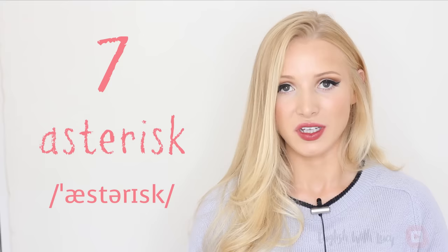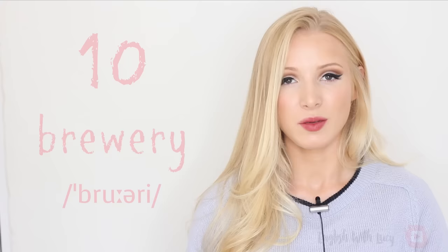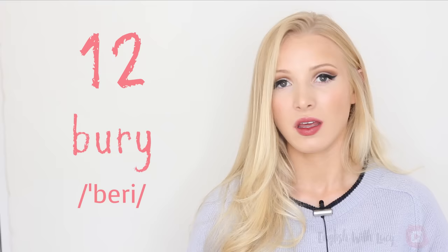Eight — athlete, athlete — a person who competes in sports. Nine — bouquet, bouquet — a bunch of flowers arranged in an attractive way. Ten — brewery, brewery — a factory where beer is made, or a company that makes beer. Eleven — buoy, buoy — an object which floats on water to mark where it is safe for boats to go.